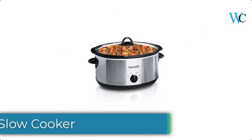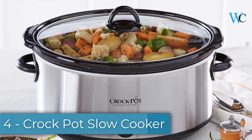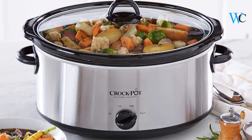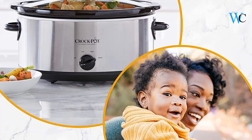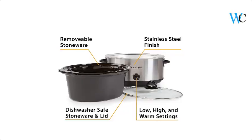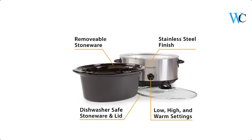On number 4 we have the Crockpot slow cooker. This Crockpot 7 quart oval manual slow cooker provides you the flexibility to prepare a meal early and then have it slow cook all day. You can carry out your full day's activities and still enjoy a nutritious home cooked meal in the evening. The 8 quart extra large capacity is also perfect for larger families or entertaining.